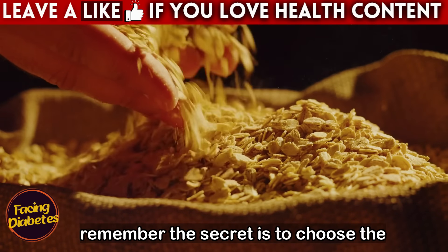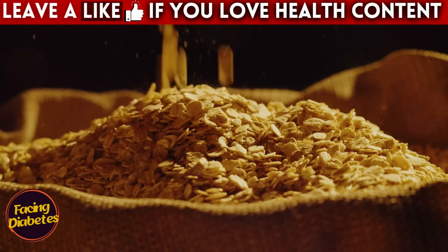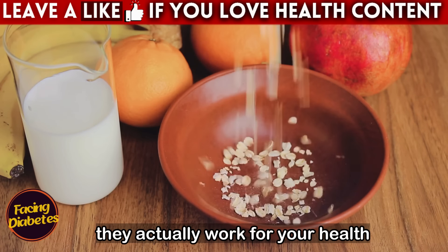Remember, the secret is to choose the ingredients well and avoid the use of added sugars as much as possible. By doing this, you not only improve the taste of your oats, but you also ensure that they actually work for your health.